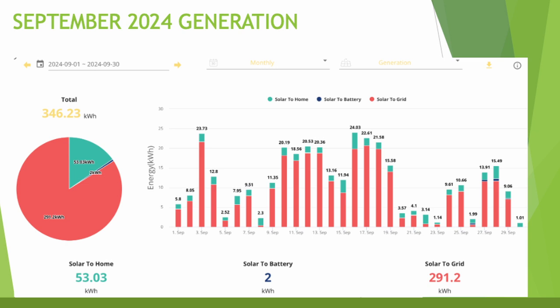I'm still on the Intelligent Octopus Go tariff combined with the outgoing export tariff. I essentially pay 7 pence per kilowatt hour to import electricity overnight and charge the battery and my electric vehicle, then export everything the solar makes during the day at 15 pence per kilowatt hour.